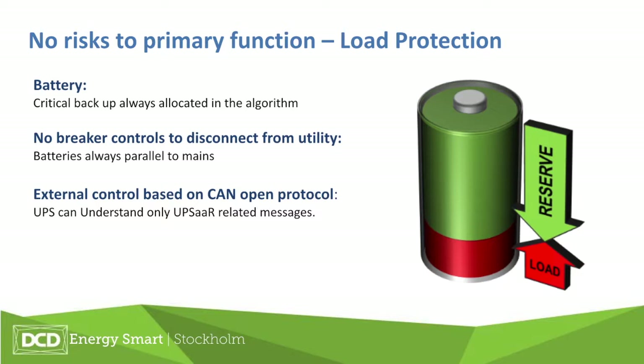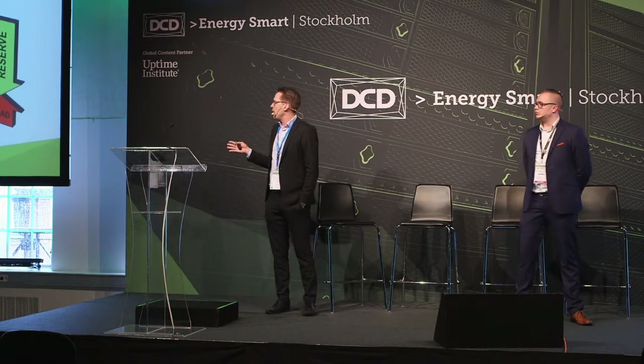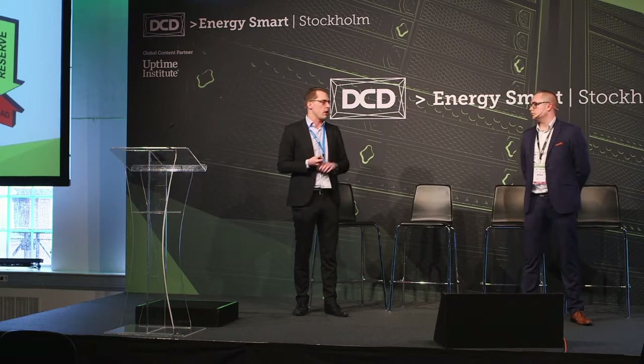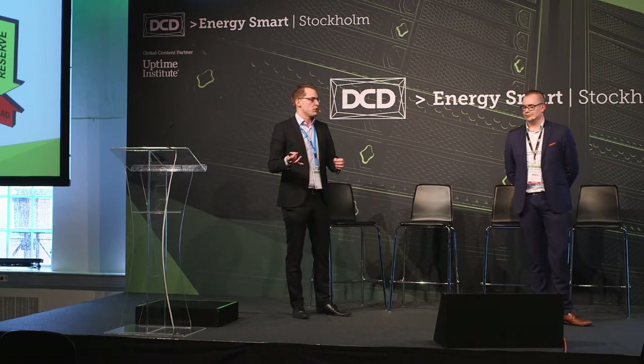Risks are always a concern. The solution allocates a certain portion of the battery for critical loads, which will never be sacrificed — load protection remains the primary purpose of the UPS. Separately, we allocate battery capacity for the grid reserves we offer to markets. We don't do any breaker controls; we don't open or close breakers. Batteries are in parallel with mains always, so it's very secure. For the connection to the virtual power plant, cybersecurity is addressed through a CANopen protocol that only understands commands related to this functionality — any other commands are simply ignored.